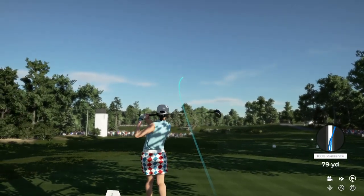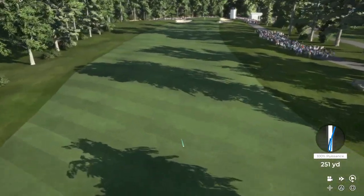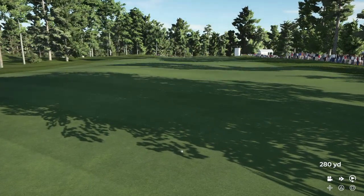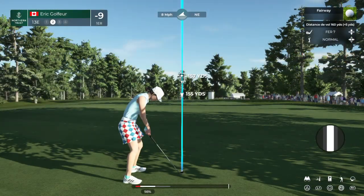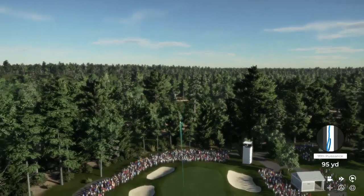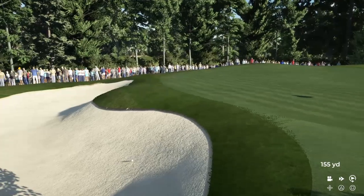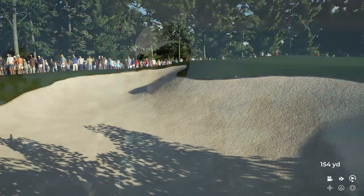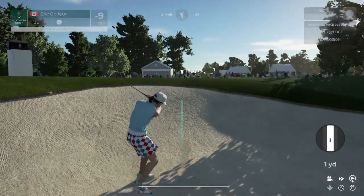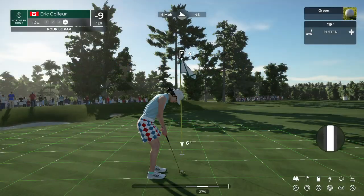The green is surrounded by some deep bunkers — however, if you miss all those, you find the surface in two and you're going to have a pretty decent look at a birdie three. It's fair to say that approach didn't hit the mark — a bit short with that effort. Oh, what can I say — that was simply sensational from the bunker!